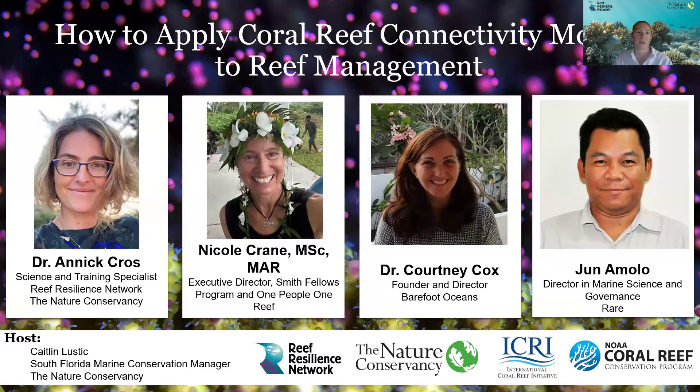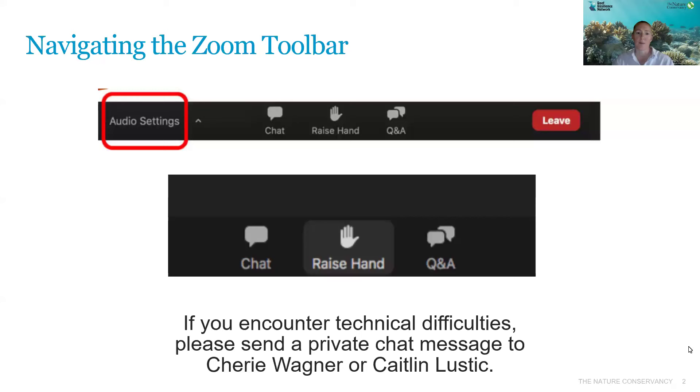In case anyone is unfamiliar with Zoom webinars, here are a few housekeeping items. On the left, you'll see an audio settings button. You can click on the up arrow and select from available audio output options, such as speakers, headphones, or other Bluetooth devices. If you experience any technical difficulties, such as not being able to see the slides or to hear us, please use the chat feature to send a private message to Sherry Wagner or myself, and we will be able to assist you. After each set of speakers, we'll have five minutes for questions, and then we'll have a full Q&A session at the end. You can use the Q&A feature throughout the webinar to type any questions you have for the presenter, either with your name attached or anonymously. During the Q&A session, you can also raise your hand if you'd like to be unmuted to ask your question yourself.